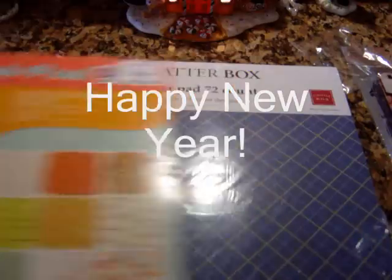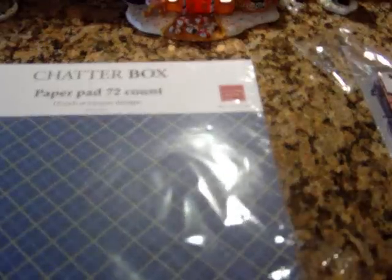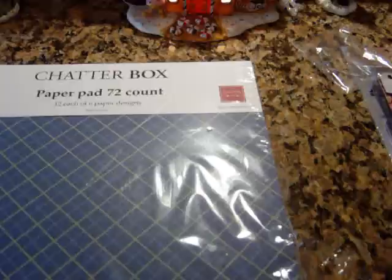So that's my haul for today, ladies. I hope that you're enjoying your day and I want to wish everyone a Happy New Year. May it be a prosperous one for you guys. I will see you soon on another video. Take care, bye bye!